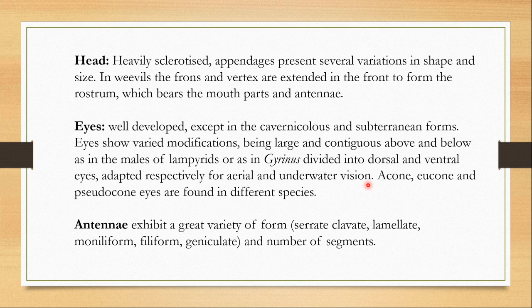The eyes can be of many different types: acone, eucone, or pseudocone types. When the ommatidia lack the crystalline cone, that type of eye is known as the acone type. When the crystalline cone is present in the ommatidia, you would call that the eucone type. And when instead of a crystalline cone there is just an invagination present, then you would call it a pseudocone type of eye. All these types of eyes are found in different species of beetles.